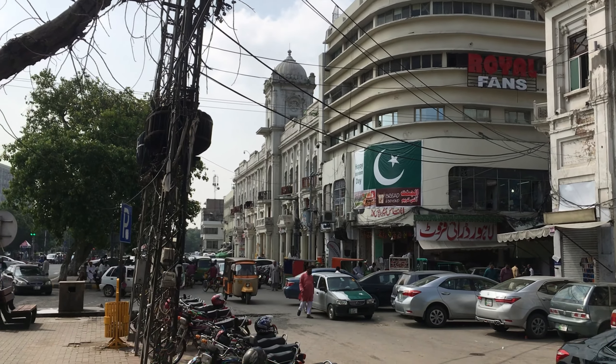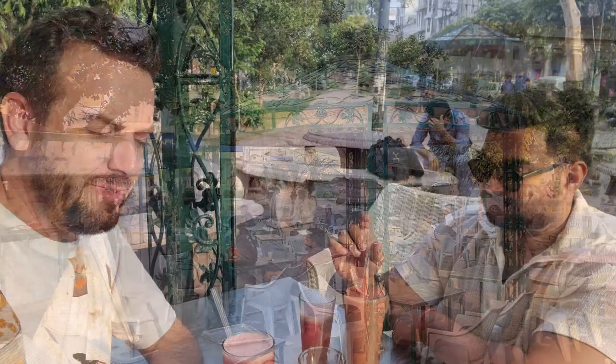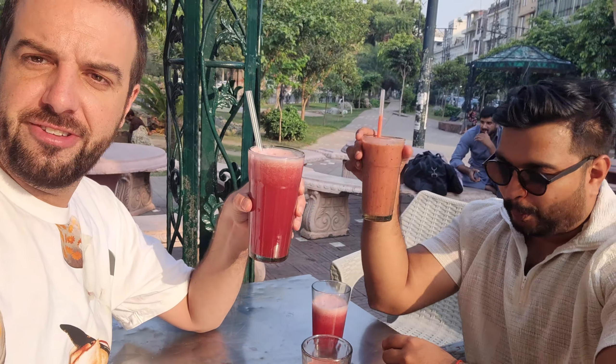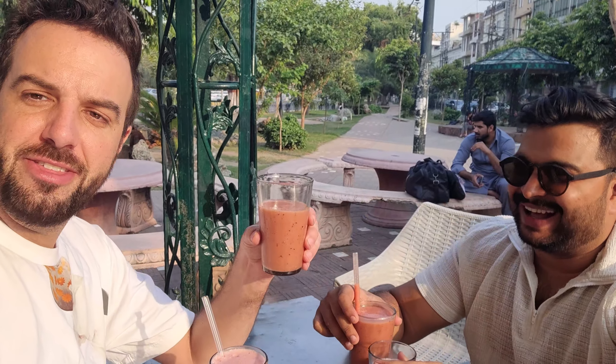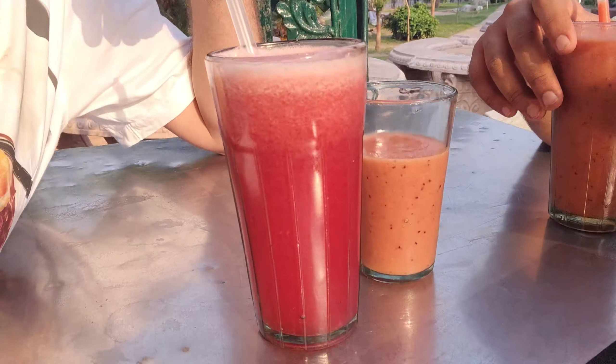One of the joys of strolling Mall Road is stopping for snacks along the way. The Hafiz Dahi Bhali corner has been serving customers since 1960, and it's just across the road from the Hafiz Juice Corner, which is a Lahore institution where we're basically washing down all the biryani and chaat. Everyone in Lahore knows Hafiz. What's great is not just that it's really good juice — you get your juice in a large glass, and they also give your friend a little taster in a small cup alongside. I got the pomegranate one and a taster of the cocktail — a mixture of flavors.